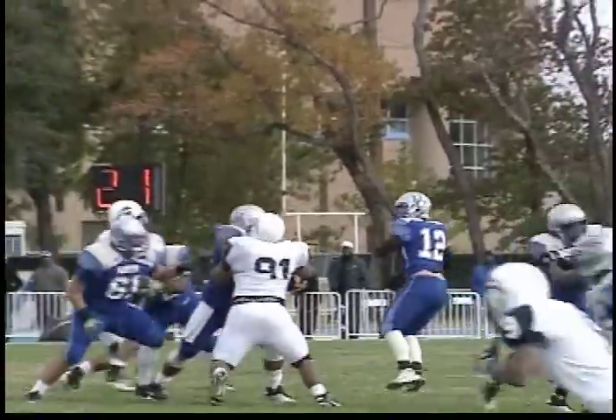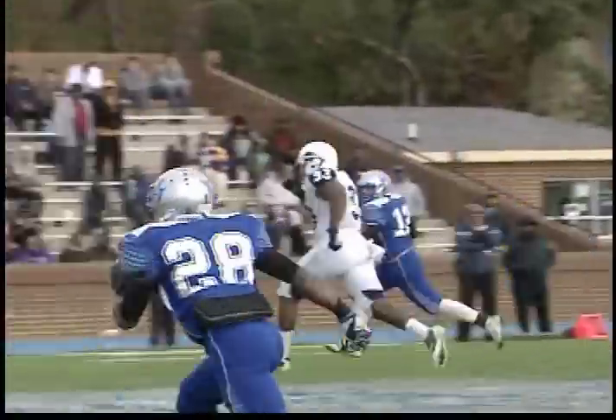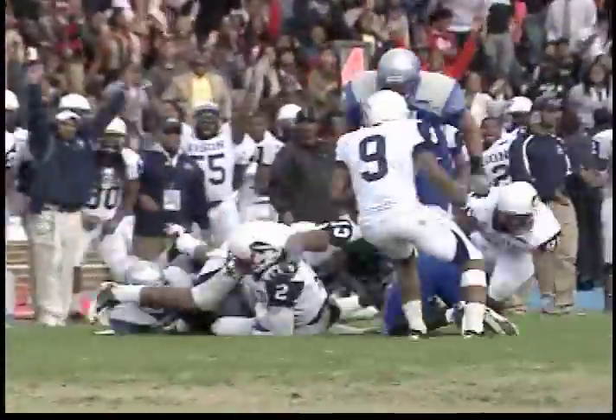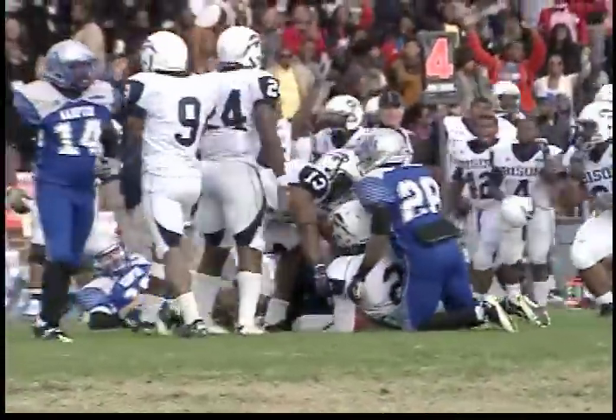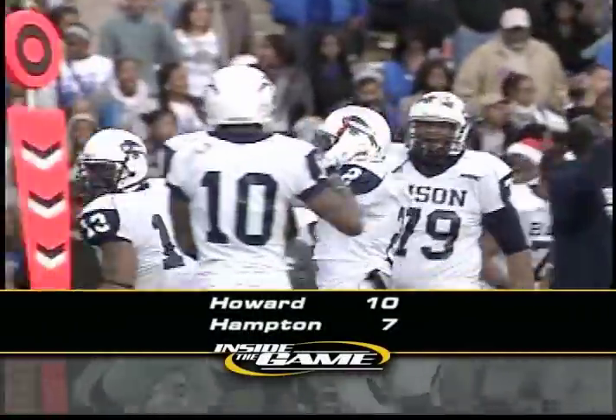The Pirates trying to drive in the fourth. They switch quarterbacks from one freshman to another — that's Brad Hudson rolling out of trouble. His pass gets picked by Kelly, his second of the game, and the streak is over for Howard. They pull off the win over Hampton 10-7, their first win against the Pirates since 1995.